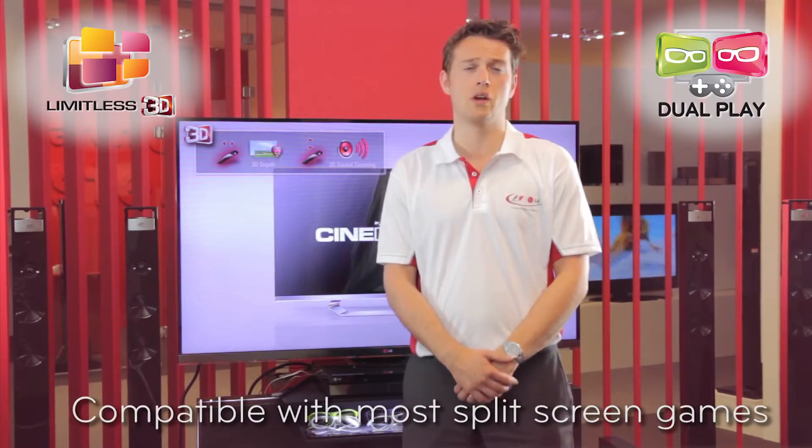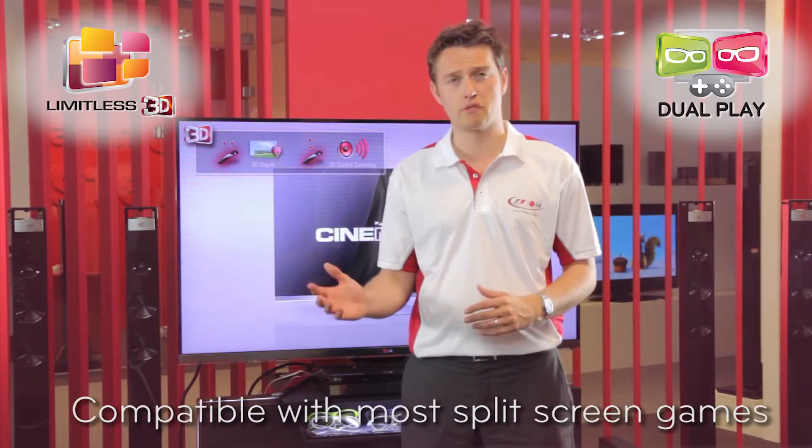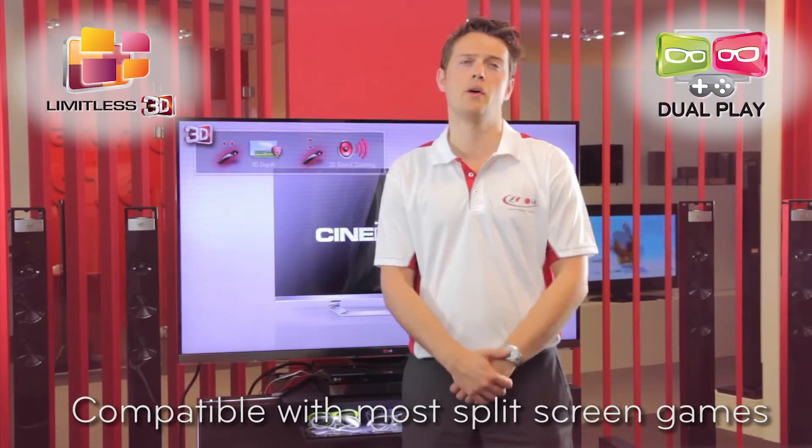The great thing about dual play is that it works for all split screen games, whether that's on the Xbox, PS3 or even the Nintendo Wii. To learn more, check out the website.